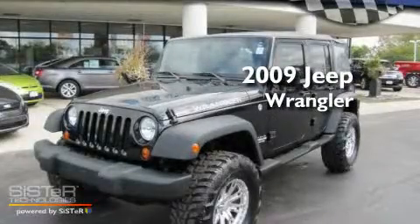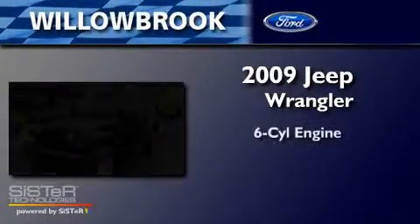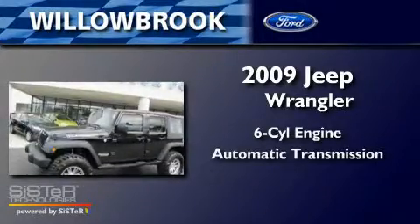This is a 2009 Jeep Wrangler. It has a six-cylinder engine and an automatic transmission.